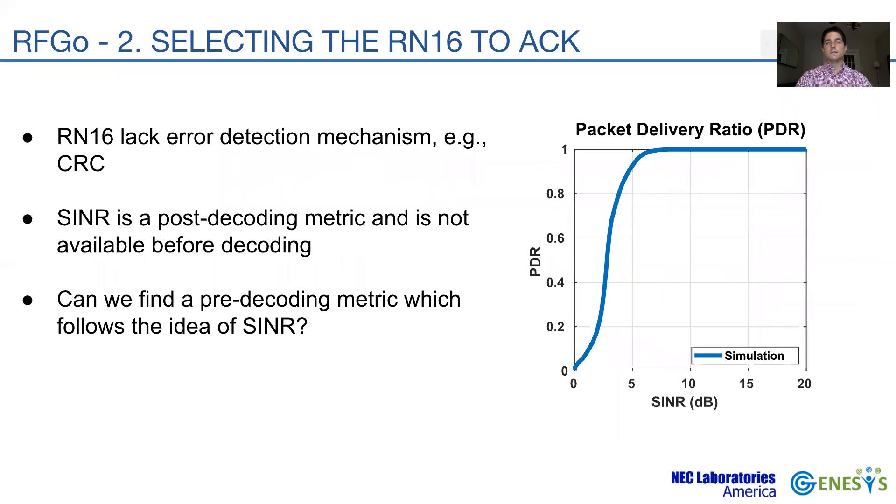But how can we assess which antennas have decoded a correct RN16? The problem comes from the lack of error correction mechanisms in RN16 sequences, such as CRC, which makes it very hard to differentiate between a corrupted or a truthful sequence. Ideally, we would like to find something similar to the SINR, which offers a stepwise behavior that allows to clearly devise the boundary between a decodable and a non-decodable sequence.